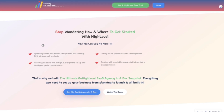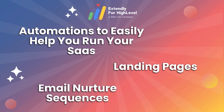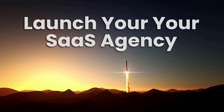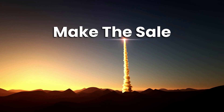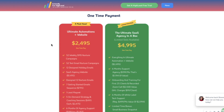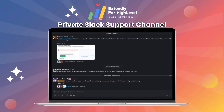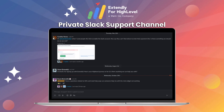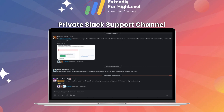Now you can stop spending weeks and months trying to figure out how to set up HighLevel alone. Now you can finally get the automations, the landing pages, the email nurture sequences and everything that you need to launch your SaaS agency — all you have to do is drive traffic to your page and make the sales. With our ultimate SaaS agency snapshot, you have two packages to choose from. One is our $24.95 package, which includes the snapshot plus five on-demand strategy and coaching sessions, as well as six months of agency support with your own private Slack support channel where you can ask any questions related to the snapshot or HighLevel.